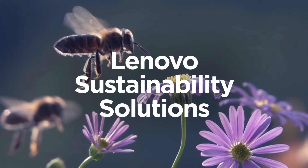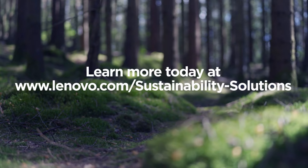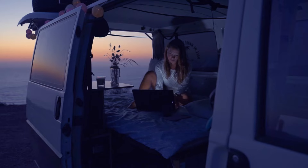And no matter where you are on your sustainability journey, we're here as your trusted partner. Visit us online to learn more, and let's team up to build a more sustainable future. Now that's smarter.